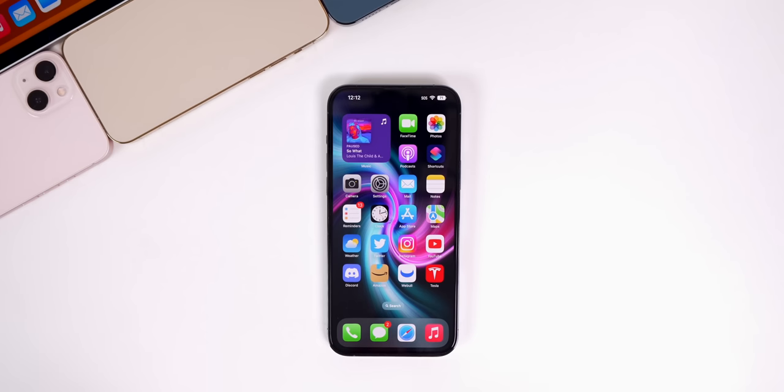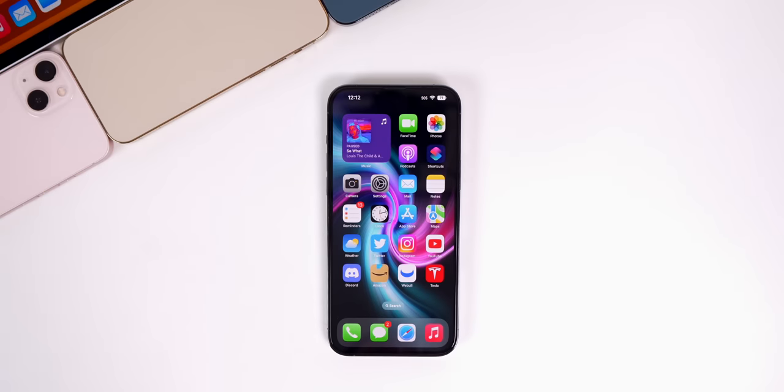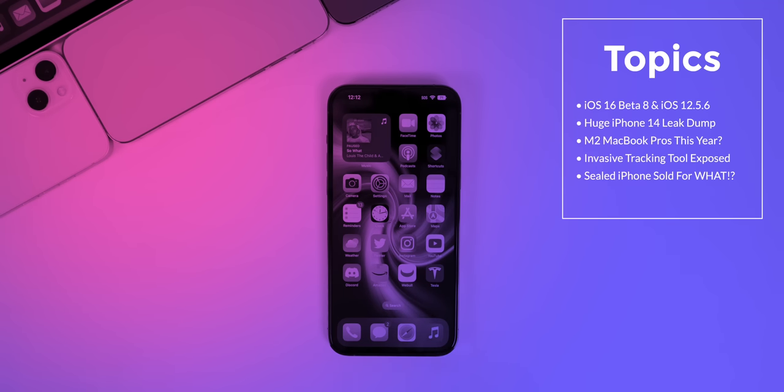What's up guys, my name is Brandon and welcome back to Apple Weekly. This past week was interesting because we not only got what should be the final iOS 16 beta, but we also got a rare iOS 12 update for older devices. We're going to talk about both of those things along with some huge iPhone 14 and Apple Watch Pro leaks, when to expect the M2 MacBook Pros, details on a tool that allowed law enforcement to track your iPhone without a search warrant, how much a sealed iPhone 2G just sold for at auction, and more.